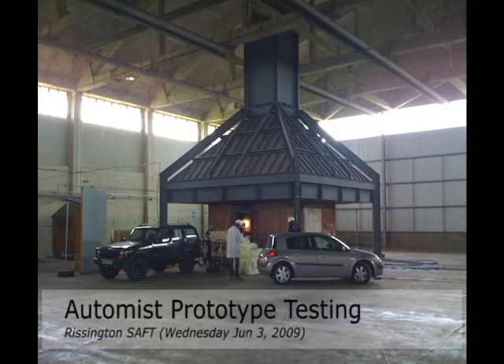Automist is the new way to protect your home from fire. This short video shows the results of the first fire test of the system run at the Little Rissington Still Air Fire Test Facility.